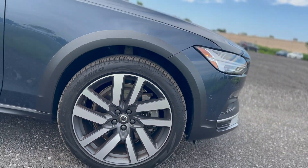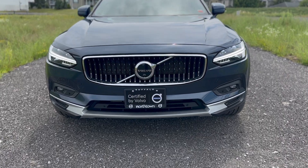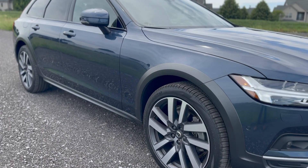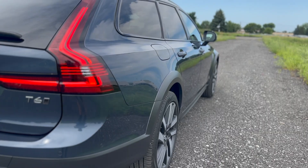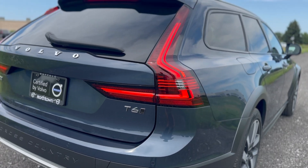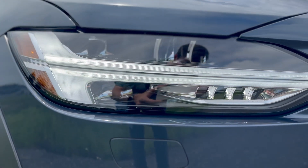This V90 is a certified pre-owned with just over 25,000 miles on it. With it being certified, you can drive with confidence knowing there's a 5-year, unlimited miles Volvo limited warranty with 24-hour roadside assistance, a 170-point comprehensive inspection, and a 12-month complimentary Volvo on-call subscription.